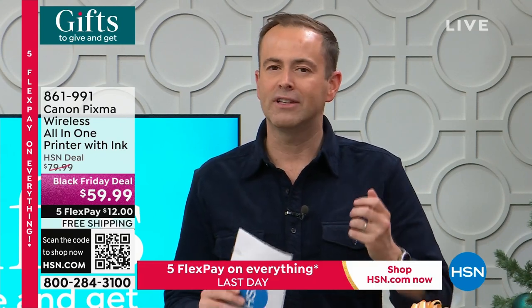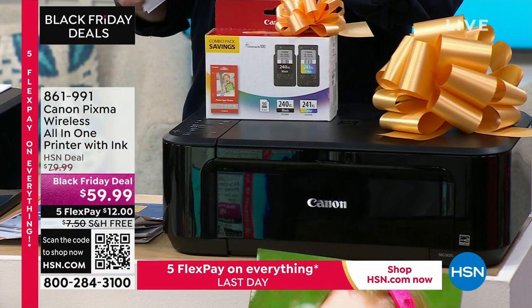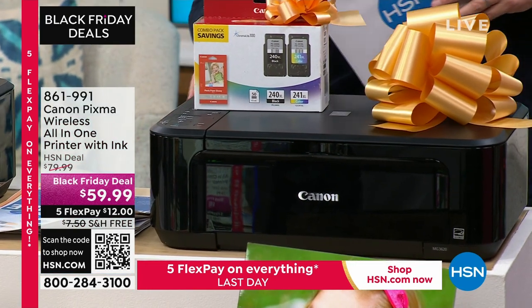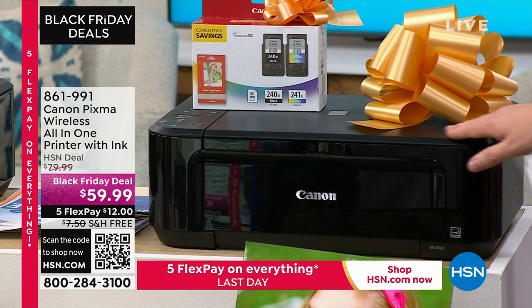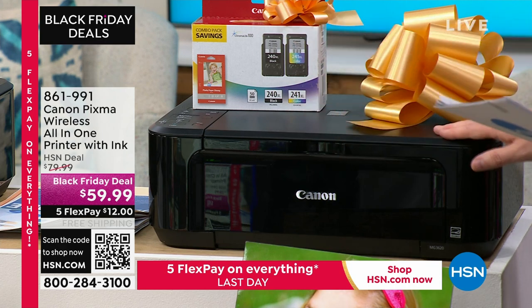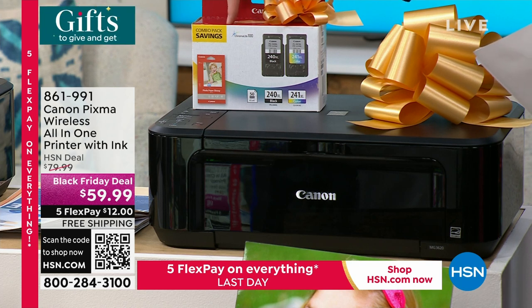It's been several years — before the pandemic — since we last had a Canon inkjet printer on the network. Canon is one of the foremost brands in the world for cameras, photos, and technology. This is about high-quality, lab-quality images as well as documents. We're at $59.99 — and that is not a mistake. This is the Canon PIXMA wireless all-in-one: a printer, photocopy, a scanner. We're including full-size ink cartridges, not the usual trial-size ones.